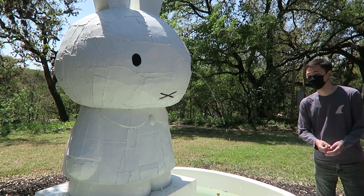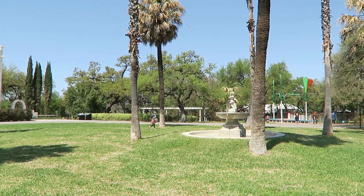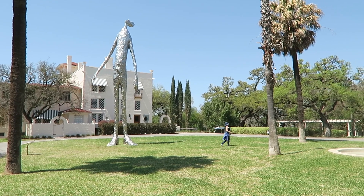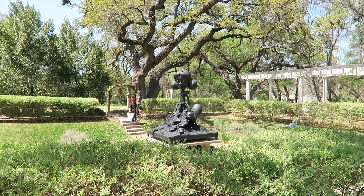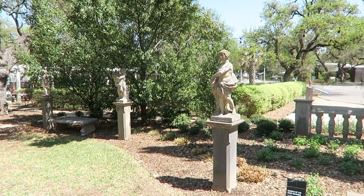We also looked at this sculpture park at Laguna Gloria and it had really nice views and interesting art. I think we came at a really nice time of the year where the weather wasn't too hot yet.